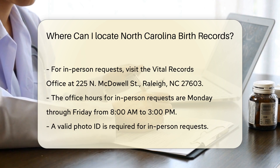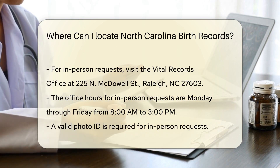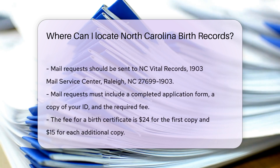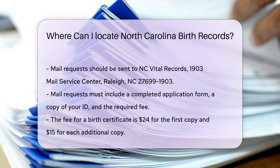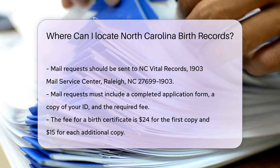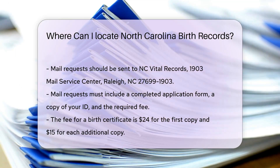Remember to bring a valid photo ID. Mail requests should be sent to NC Vital Records, 1903 Mail Service Center, Raleigh, NC 27699-1903. Include a completed application form, a copy of your ID, and the required fee. The fee for a birth certificate is $24 for the first copy and $15 for each additional copy.